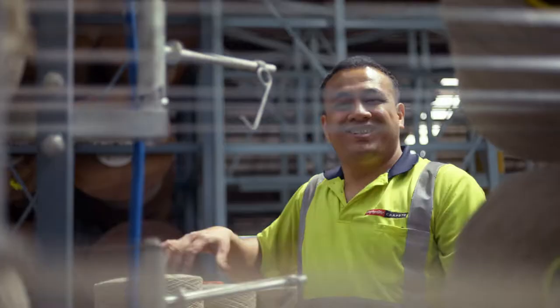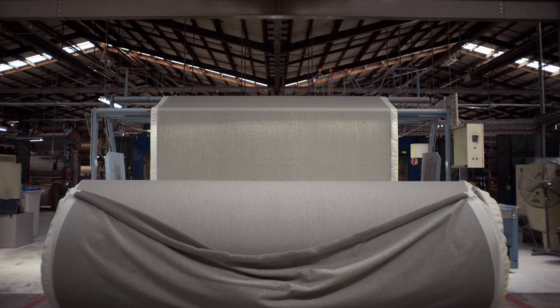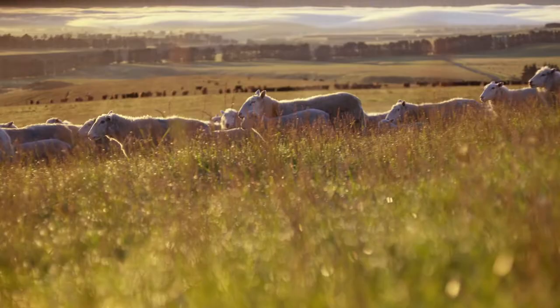At Godfreyhurst, we pride ourselves on making one of the most luxurious and natural carpets on the planet. G'day, I'm Fraser Pint, and I'd like to share with you the Godfreyhurst farm to floor story. And it all starts with sheep.